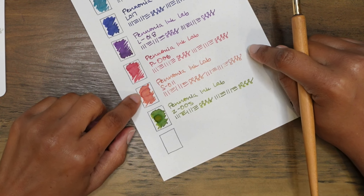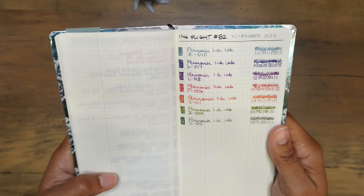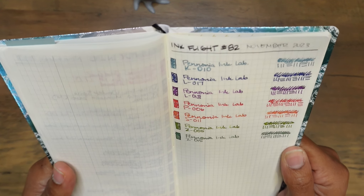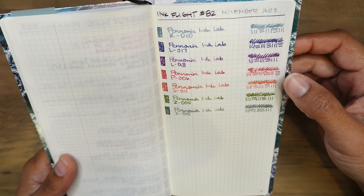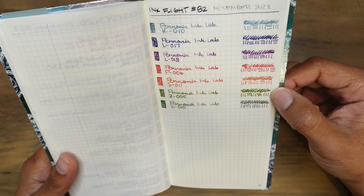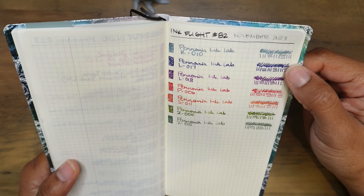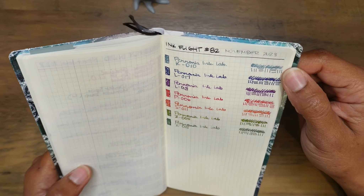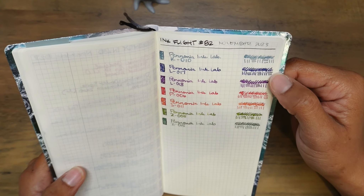I actually kind of like the peachiness of S11 on Iroful paper and Cosmo Air Light paper. These are the Ink Flight samples on Cream Tomoe River paper. I really like almost all of them. I don't quite like S11 on here — it still has that hint of yellowish undertone. Z5 is a very nice color, but it's not something I would go out looking for because I've had something very similar. The ones I really do like so far are L17, L18, and Z15. K10 is also kind of nice, but I think I've tried quite a few inks in this color already.